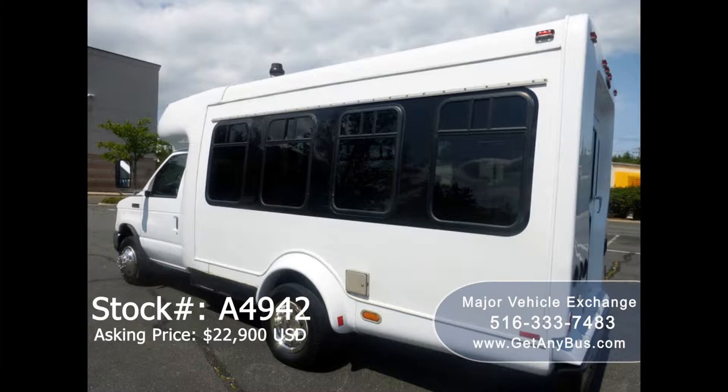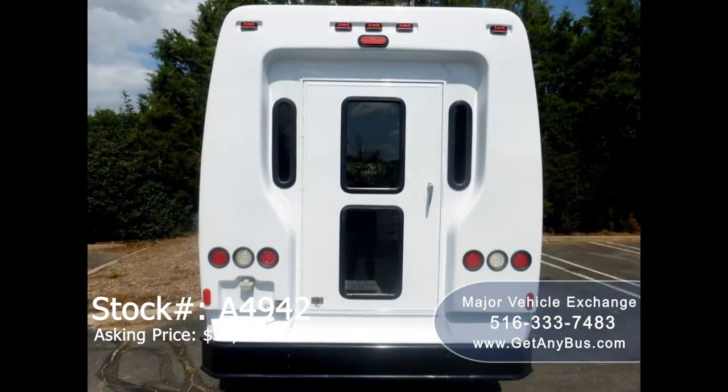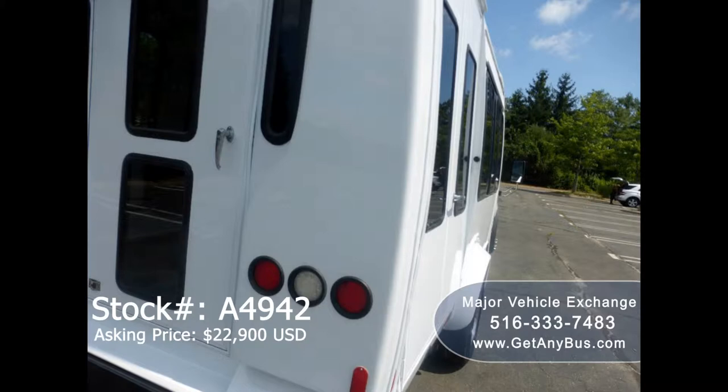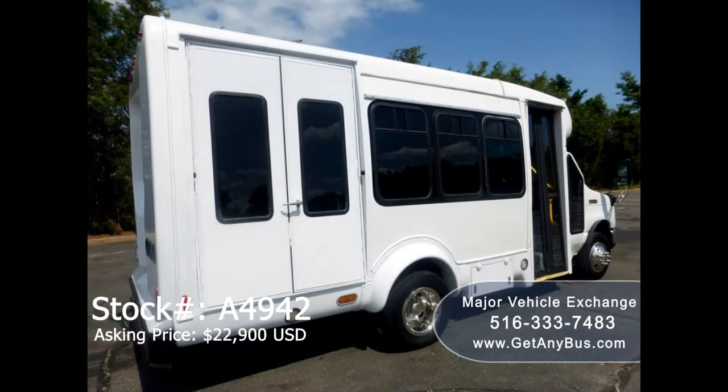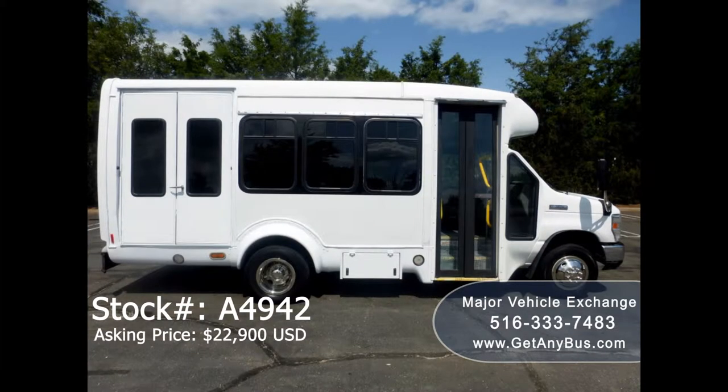It can accommodate up to six passengers plus driver and up to three wheelchair positions, and is ready for immediate delivery anywhere across the USA and Canada. This bus is ideal for adult transportation, senior transport, adult daycare, church shuttle, business, school, or team use.